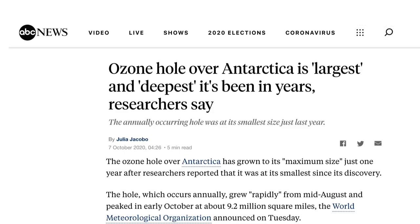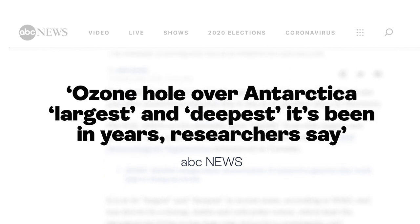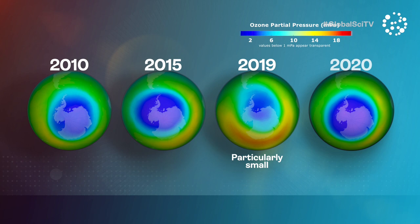The headlines were certainly eye-catching. The ozone hole over the Antarctic is one of the largest and deepest in years. It's been particularly deep this year, amongst the deepest over the last 15 years. What's going on?